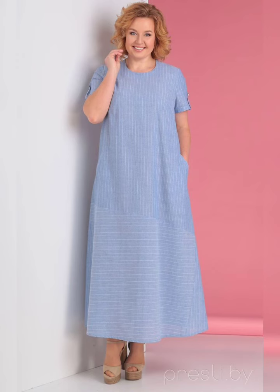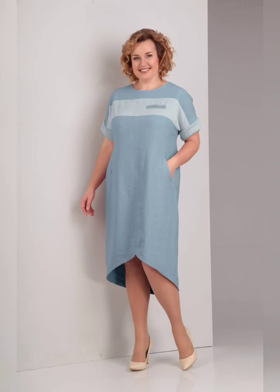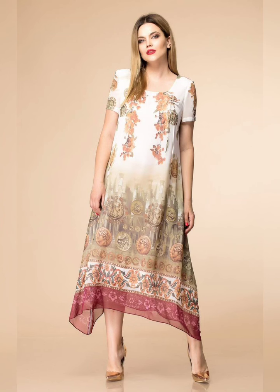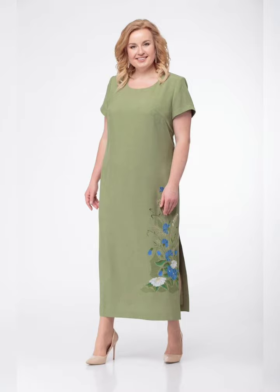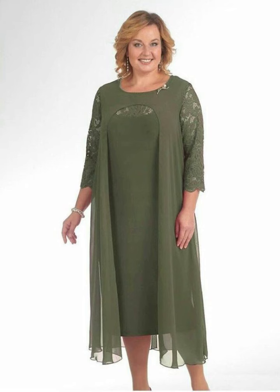First, it's important to do some research. Look for designers and stores that specialize in plus-size mother of the bride dresses. You can also check out online retailers that have a wide selection of dresses in larger sizes.